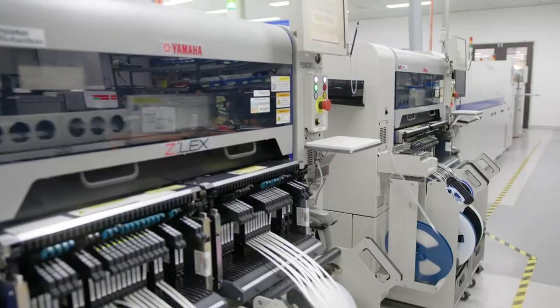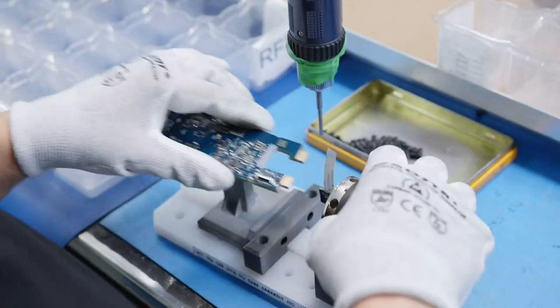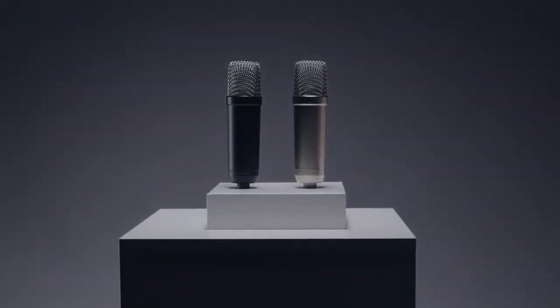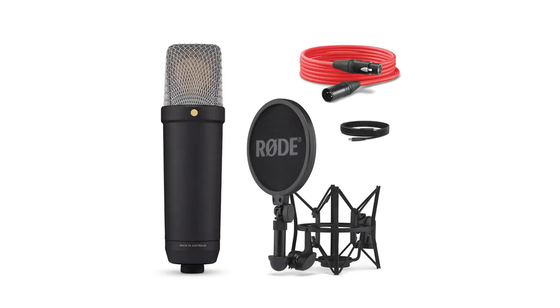Like all Rode microphones, the NT1 fifth generation is designed and made in their precision manufacturing facilities in Sydney, Australia from the highest quality components. It's available in either black or silver, with a rugged aluminium body and high-grade finishes that are extremely resistant to scratches and scuffs. Each mic also comes with a studio-grade SM6 shock mount and pop filter, as well as a high-quality XLR cable and USB cable, so you can get recording right away.